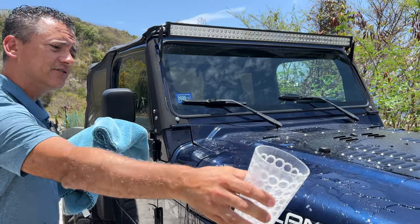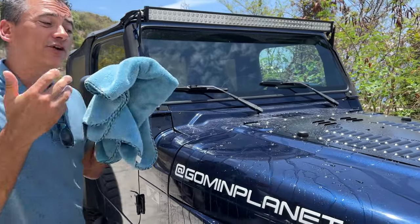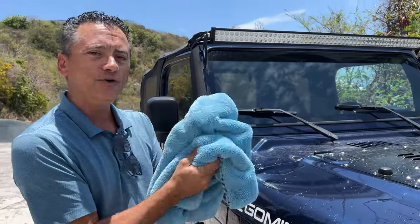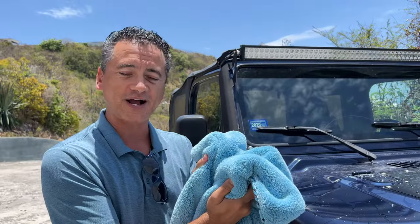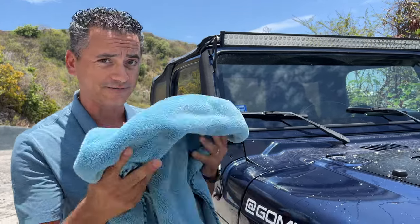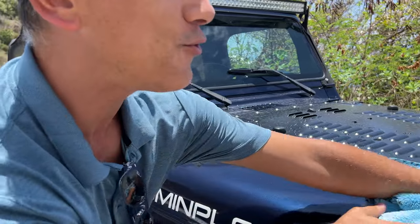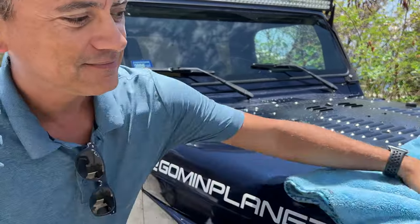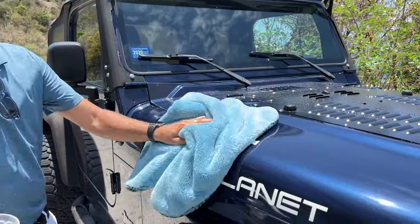So imagine you've got just wet spots like that after you clean your car. I always use this beautiful towel, so plush, from Chemical Guys. Love the fact that it doesn't shed — a lot of those other towels will shed all over your vehicle, this one won't. And it dries so quickly, it absorbs everything. Look at that — one pass and it's ready to go.